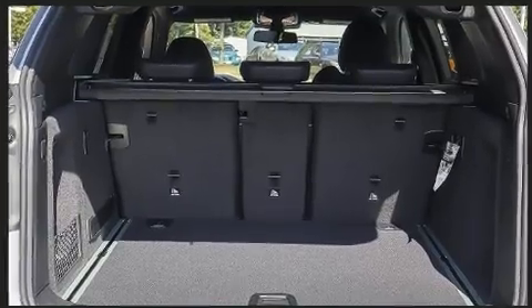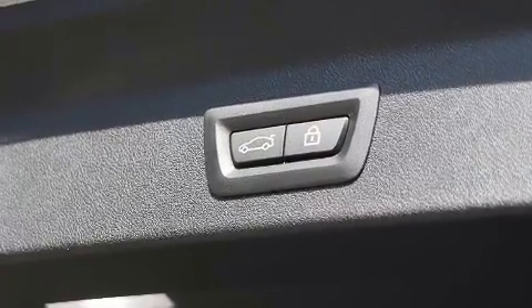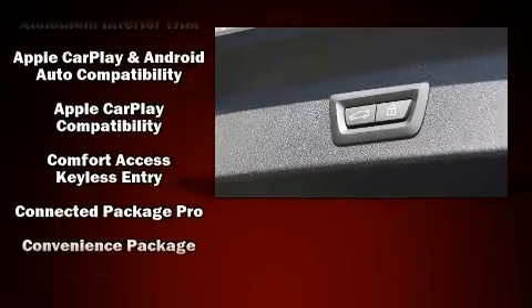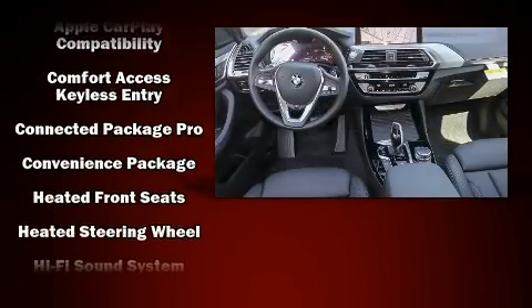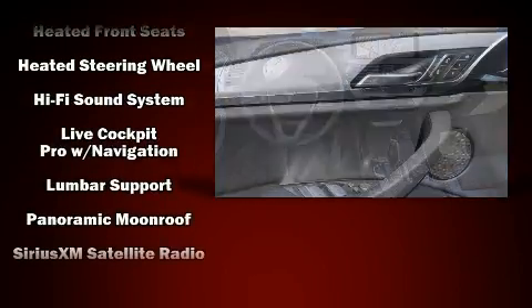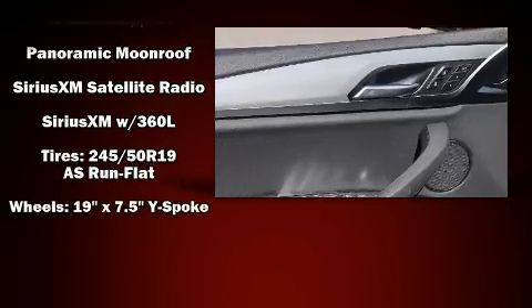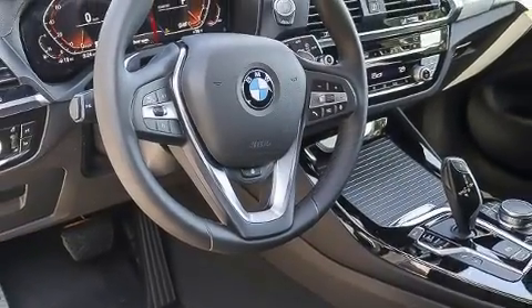Safety and security features include head curtain airbags, front and side impact airbags, traction control, brake assist, a security system, an emergency communication system, and four-wheel disc brakes with ABS. Various mechanical systems are monitored by electronic stability control.